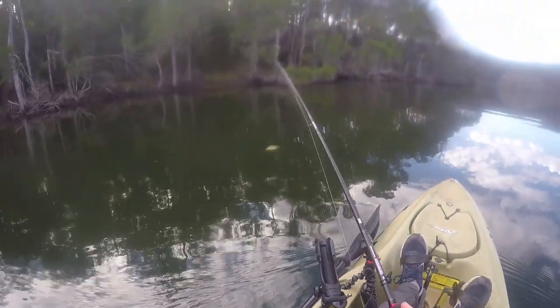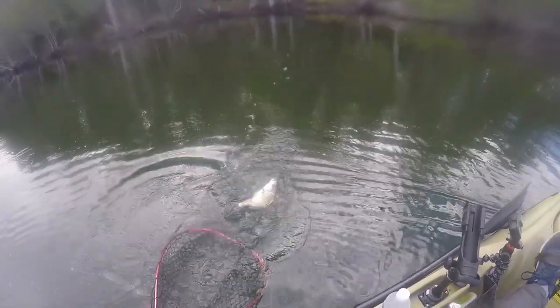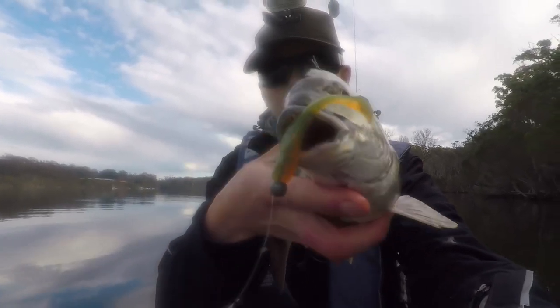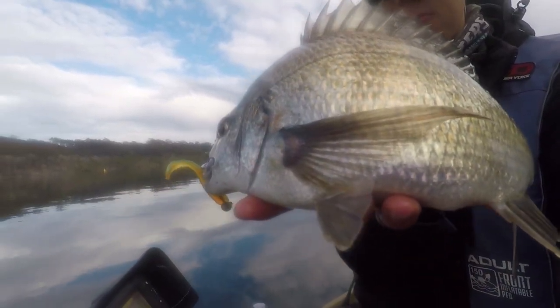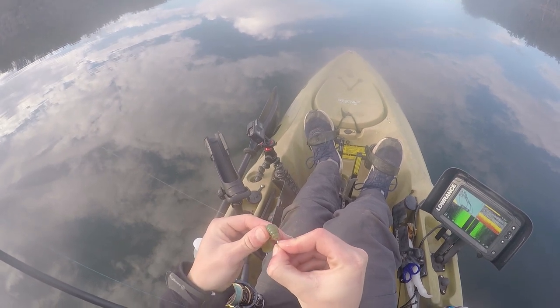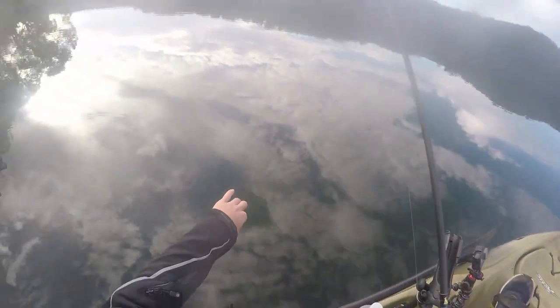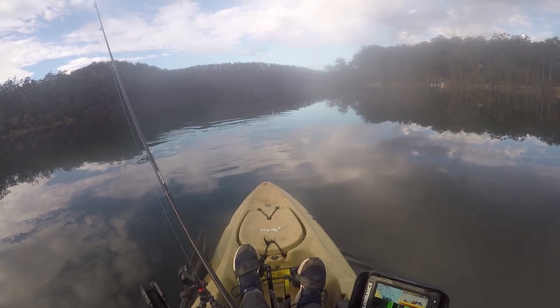There we go, bream. Just a little fella. Fairly small bream here. He is so lightly pinned — I don't know how well you're going to be able to see that, he's gone by just a tiny bit of skin. He's probably about 30ish, he's curling up so he looks real small there.